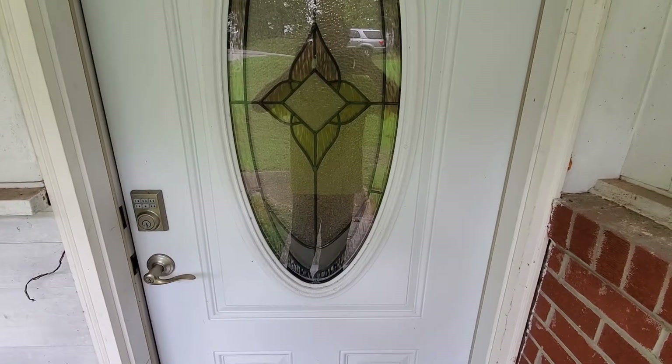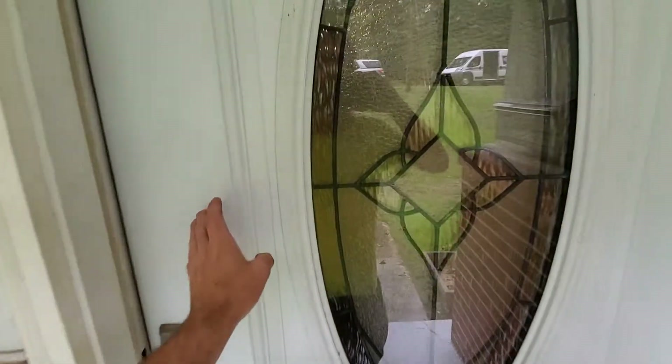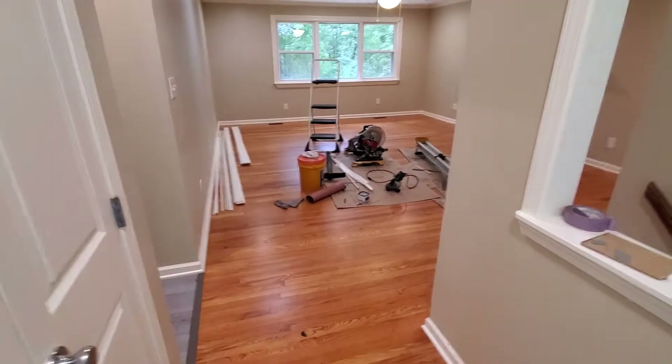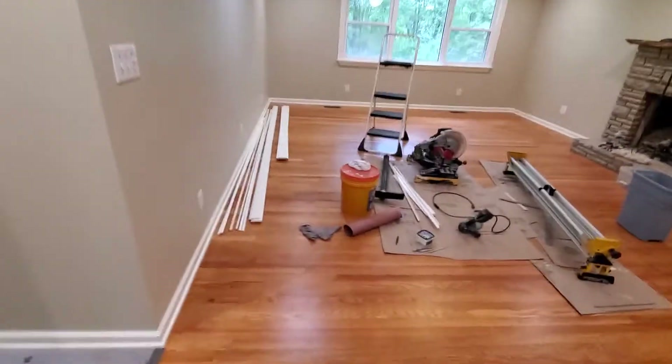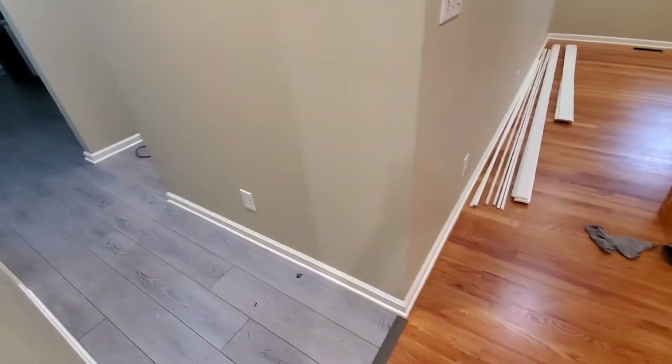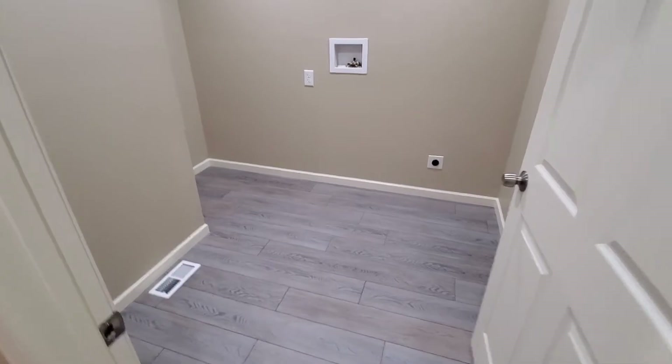Let's do a September update. Here's where we're at so far — my father has been working on the trim, as you can see here. Check that out, no gaps anywhere. He does a wonderful job with trim. Laundry room is done.